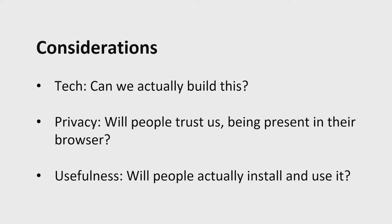There were quite a few considerations, of course. A browser extension is a really powerful technology — you can do a lot of things, and you can also see a lot of things. Can we actually build this? That was one question. But also privacy. With a browser extension, you're in the user's browser, so by definition you can see everything they're doing. That is a really privileged position to be in. Will people actually trust us being in their browser? That means we need to focus greatly on user privacy. And usefulness — will people actually install it? Are they going to use it? It was just a wild idea. Maybe it will work, maybe it won't. We'll simply test it out. And that's what we did.